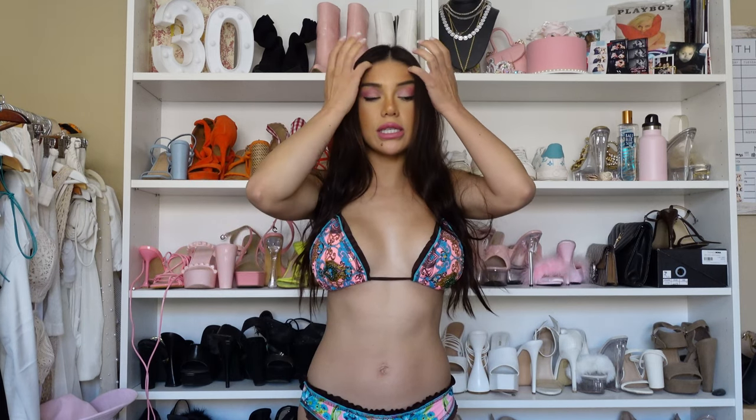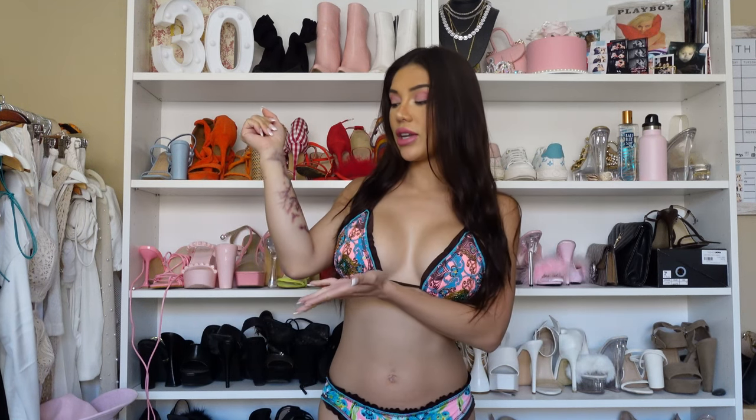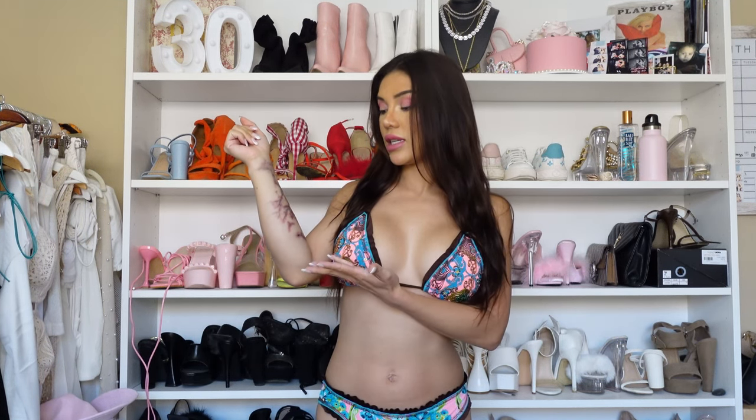They're all two pieces — I don't really wear one pieces — and they're all in size small. I only picked out ten; I don't want to go too crazy with it. You can see my arm looks bubbly and red because I had laser tattoo removal a couple days ago, sorry about that. But I'm going to go ahead and start with my first bikini.